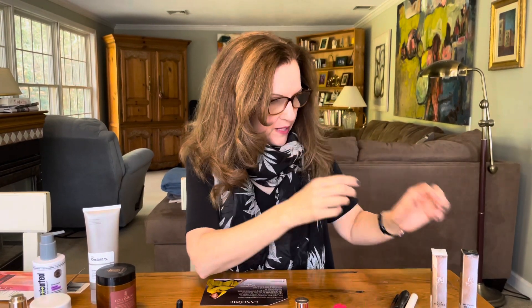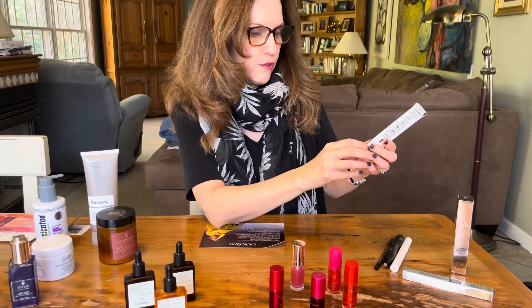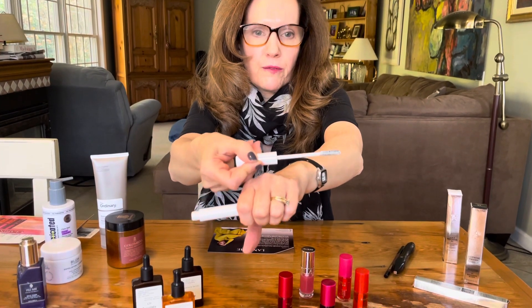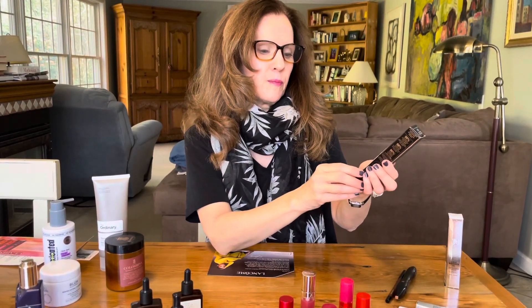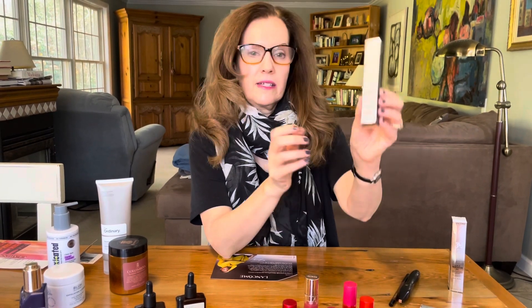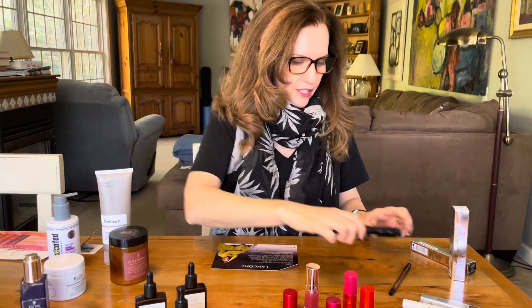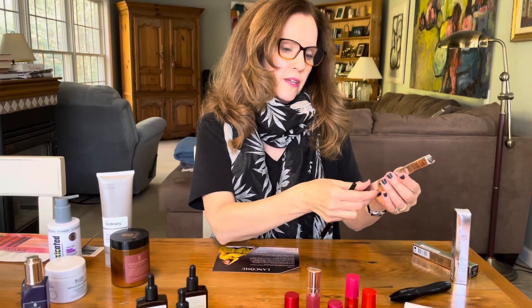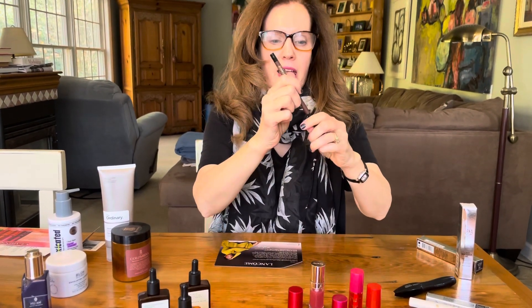What I've been using specifically for the past few days are some eye products. They have the Cils Booster Extra Large — this is sort of like a clear base that you put on first, comes in this white tube. As you can see it's just sort of like this white milky color and you put this on before you put on the mascara. The one I'm wearing today is the Hypnôse Drama Volume Intense in Excessive Black — you can see it really plumps up those lashes.